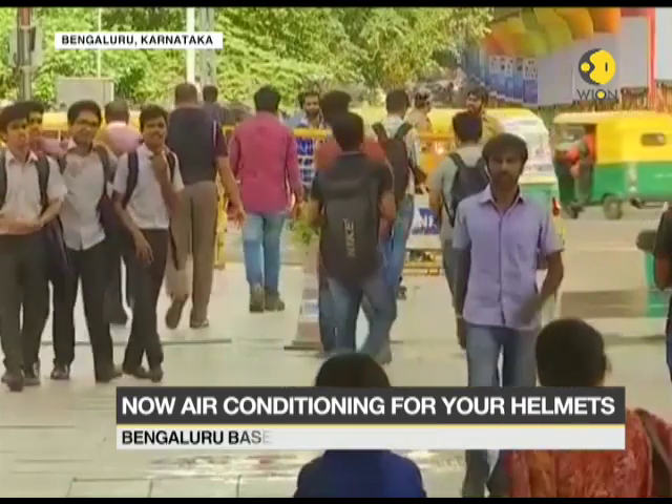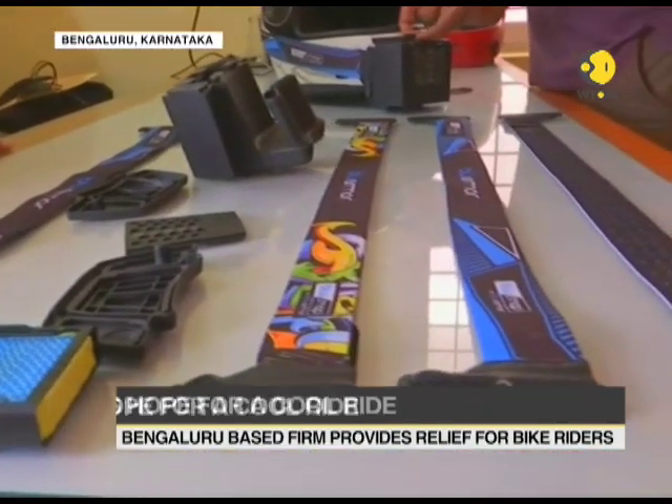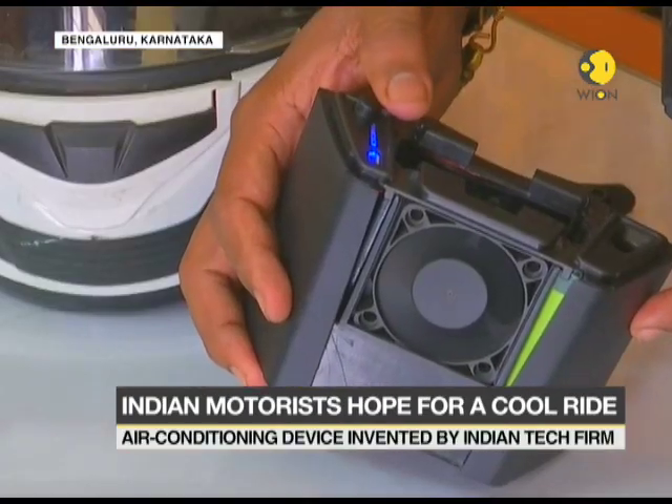The device is called a Blue Snap and comes equipped with an air cooler unit, a 16 millimeter water reservoir, an electric fan, a filter element, and a non-removable battery.